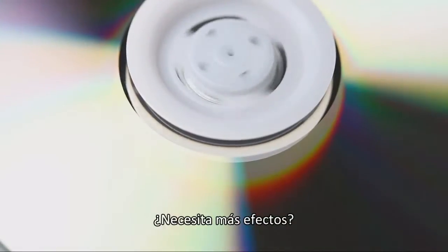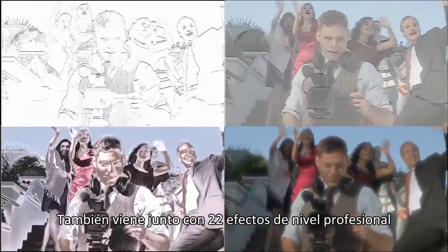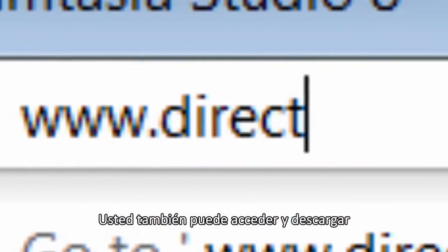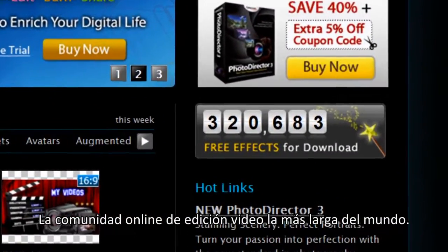Still need more effects? PowerDirector Ultimate and Ultimate Suite also come with 22 exciting professional-level effects from NewBlue Effects. You can also access and download more than 300,000 effects from DirectorZone.com, the world's largest online community for video editing.